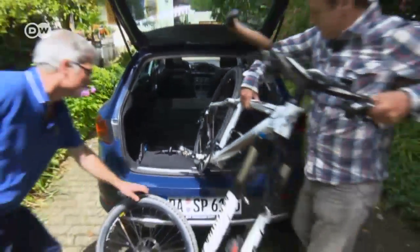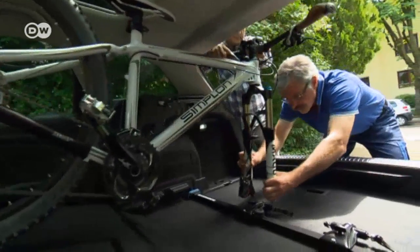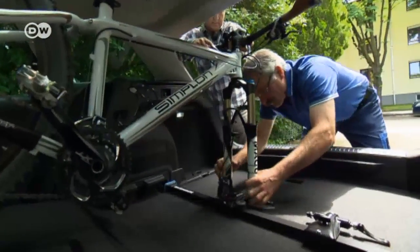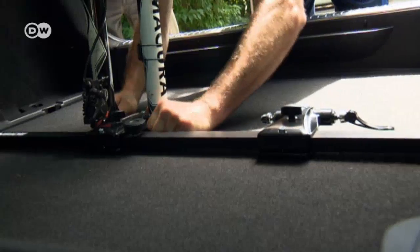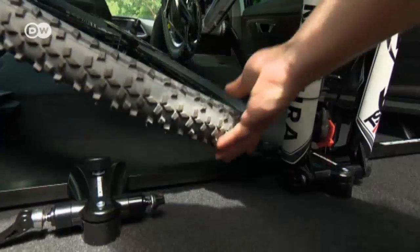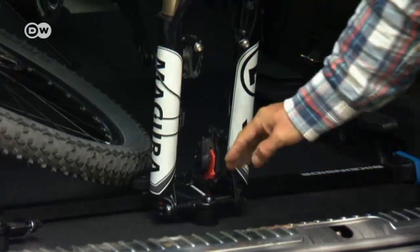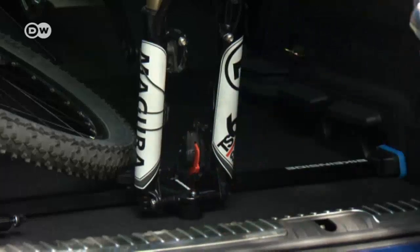Inside the car, your bikes will travel in comfort, but you'll have less space for passengers and cargo, of course. Clamping the bikes to an inside bike rack is a simple process. Reinhold says a universal system makes adjusting the rack to the width of your car a snap. Remove the bike's front wheel, put the bike in the trunk, secure the bike fork, and you're done.